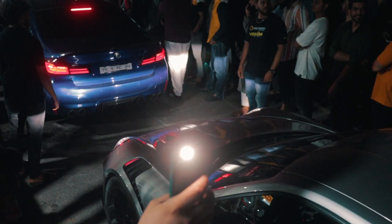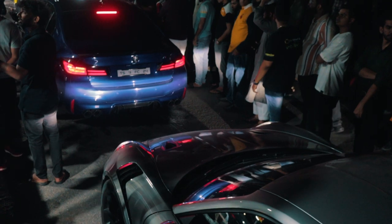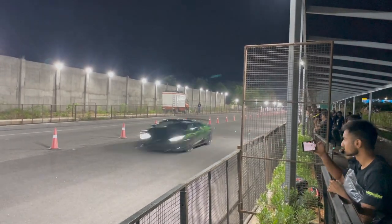During Hyderabad Speed Fest we saw a bunch of really cool and rare cars. There were a host of Ferraris — an F8 Tributo, a 296 GTB that had come all the way from New Delhi. There were some insane builds done by Racecraft, one of the biggest tuning houses in Hyderabad. There was a crazy RS6, an M5 making around 800 horsepower on stage 2, and when it comes to rarity, there was a Gallardo Performante and a Huracán Performante.